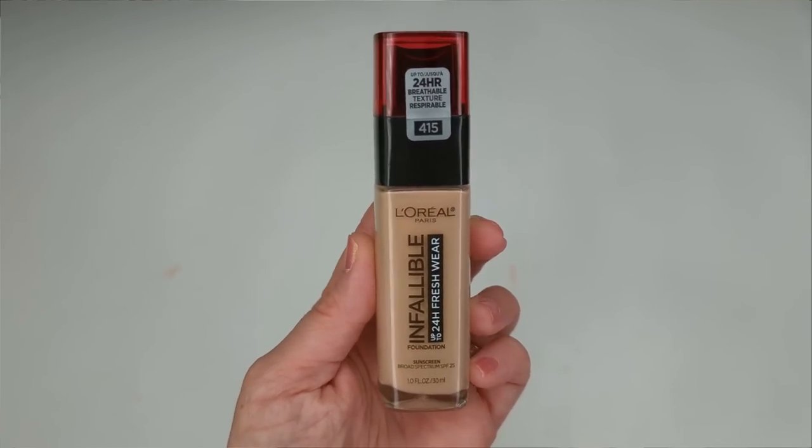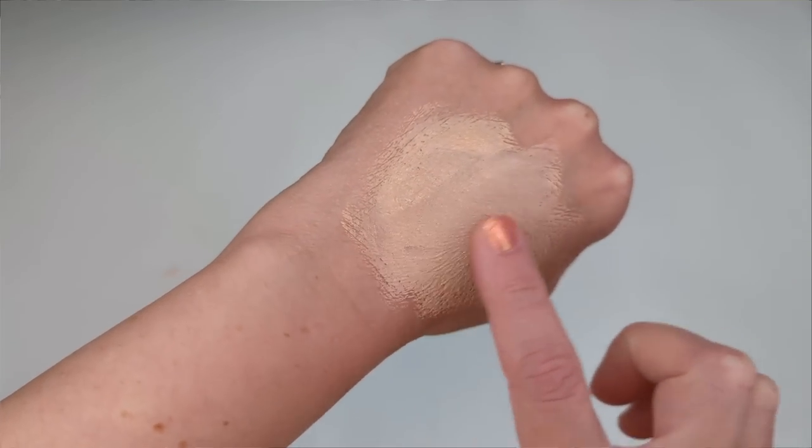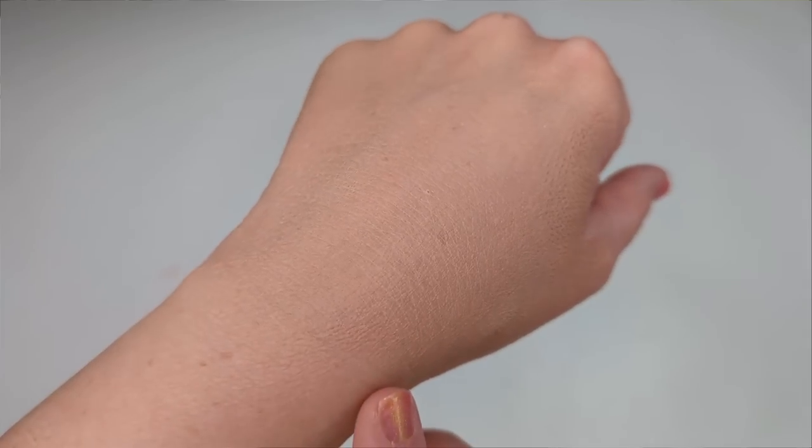Moving on to foundation — the number one choice was the L'Oreal Infallible Fresh Wear 24-Hour Foundation. This was surprising to me because it's definitely not my favorite. I'm actually wearing it today and I feel like it looks good on camera. It has a really thin fluid texture, and on my dry skin it looks amazing at first, but as the day wears on my skin starts to dry out and look really parched. Obviously we all have different skin types, and even other people who are dry may still get along with this one.